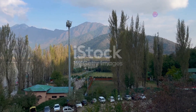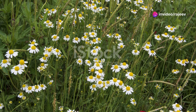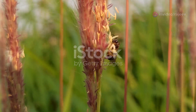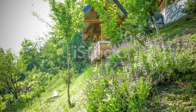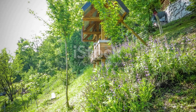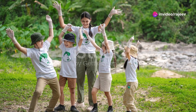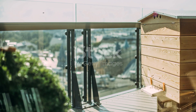Beekeepers around the world are working tirelessly to protect and nurture bee populations, but they need our support. Community efforts and educational programs are crucial in raising awareness about the importance of bees and how we can help protect them. Innovations in technology, like the RNA solution we discussed earlier, are paving the way for more effective and sustainable methods of bee conservation.